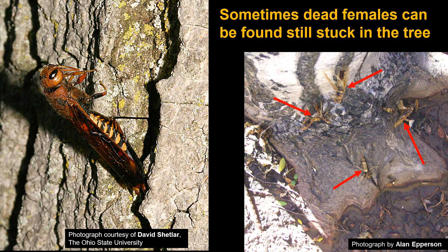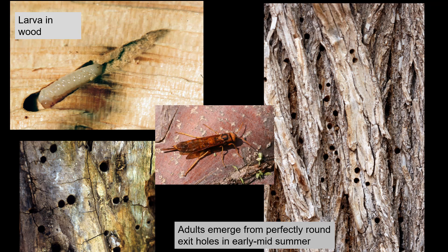Sometimes after inserting their ovipositor and laying their eggs, females can't get out — so every once in a while you'll see some stuck in the tree, as in the picture on the right showing four of them. But if everything goes well, the egg hatches, the young develops within the wood, and about a year later it turns into a pupal stage, then emerges as an adult from one of those nice little round holes. One generation per year.